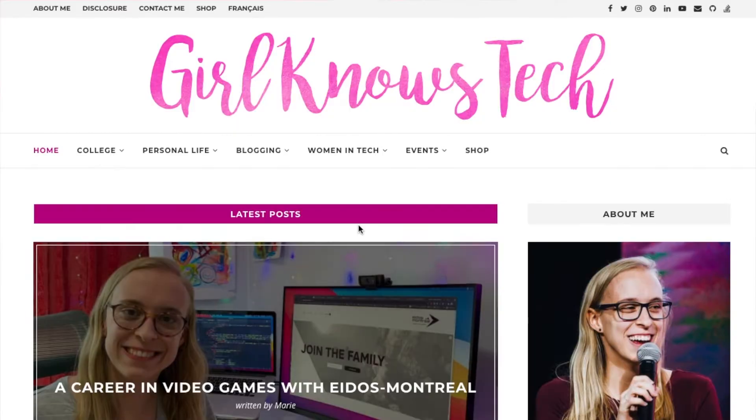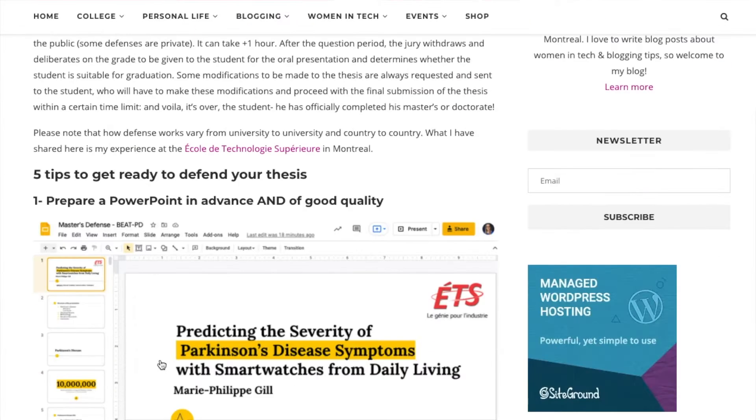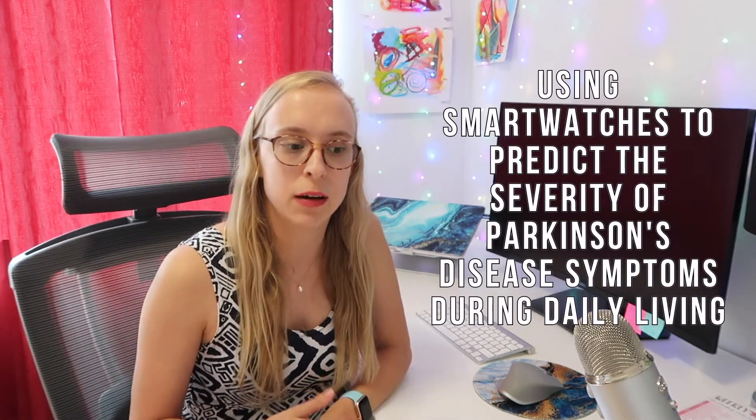Hello everyone, welcome back to my channel. Today I will give you five tips to get ready for a successful thesis defense. I have already published a blog post that will repeat the advice I give in this video, so if you prefer to read it, please go to the description for a direct link. On April 19th, I defended my master's thesis. My topic of research was using smartwatches to predict the severity of Parkinson's disease symptoms during daily living.